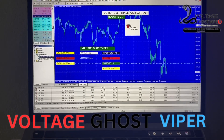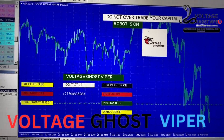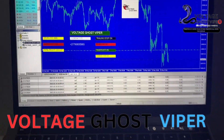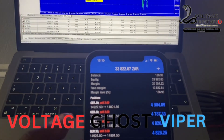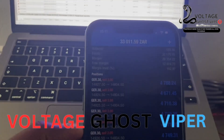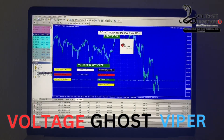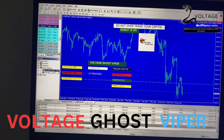That's 100 US dollars. Yes, you heard me correct. It's 100 US dollars. The Voltage Ghost Viper is the best robot in Africa. You can install it on any kind of laptop, use any broker of your choice, and start operating — start making money.